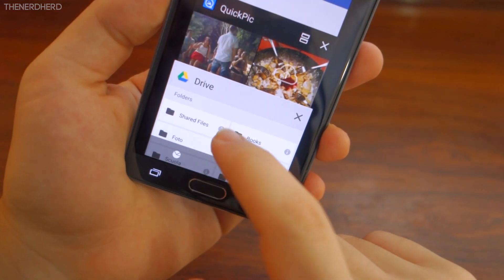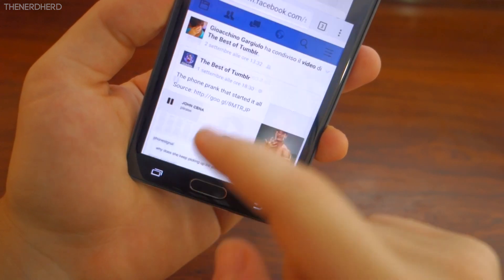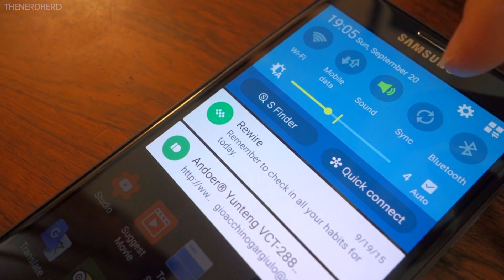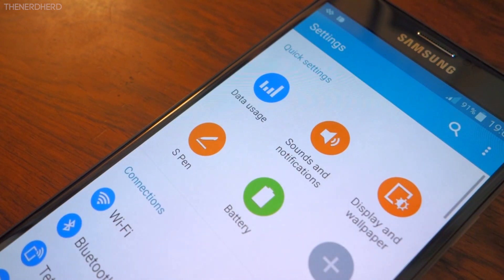The apps now slide in and out really smoothly, and even opening apps shows the same animations found on the silky smooth Galaxy S6. Speaking of the Galaxy S6, the menus and the notification bar have also been tweaked a bit to resemble more the newest models of the Galaxy line.